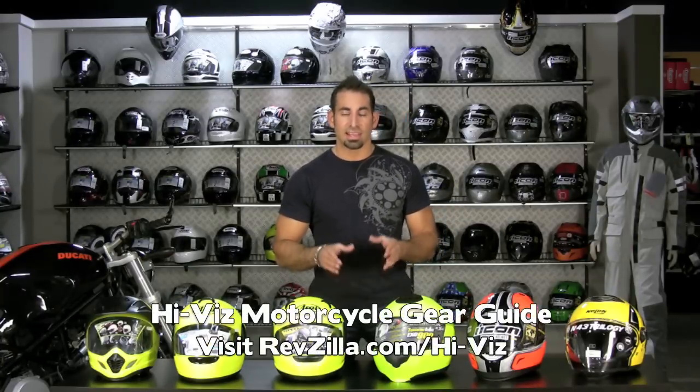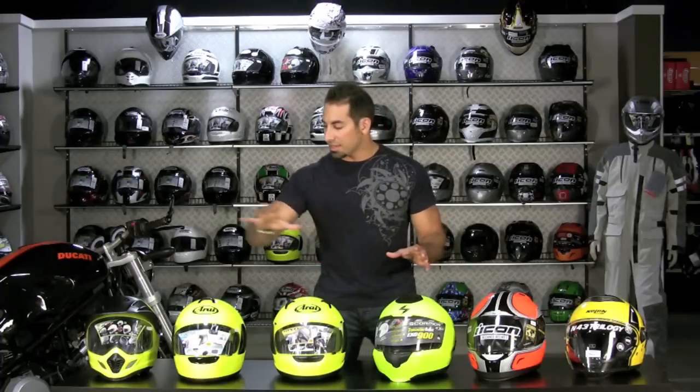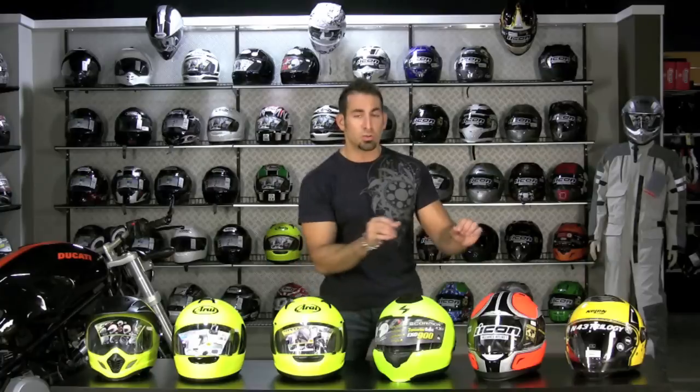Hi, this is Anthony with RevZilla TV, and welcome to our Hi-Viz Gear Guide. In this video, we're going to talk about some helmets and some jackets that are all going to be this neon, high visibility. Most will be this yellow color scheme. We do have some orange, but basically these are the brightest colors in the visible spectrum. Most times, when a driver of a car collides with a motorcyclist, the answer is going to be they just didn't see them.